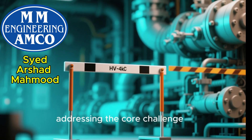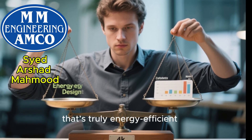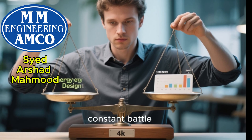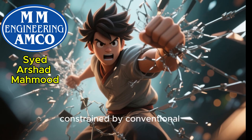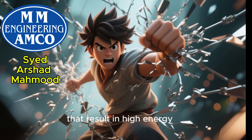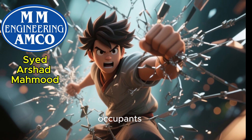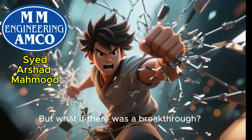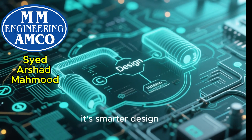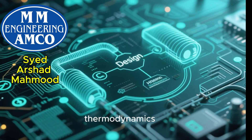Let's start by addressing the core challenge. Designing an HVAC system that's truly energy efficient while providing perfect comfort is a constant battle. We're often constrained by conventional limitations, leading to compromises that result in high energy bills and unhappy building occupants. But what if there was a breakthrough? The solution isn't just better equipment — it's smarter design. And that smarter design is rooted in a deeper understanding of thermodynamics.